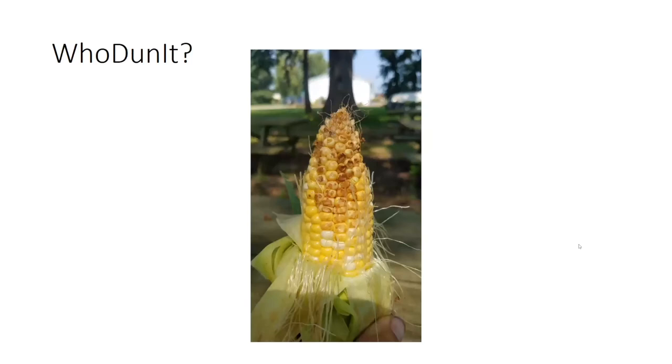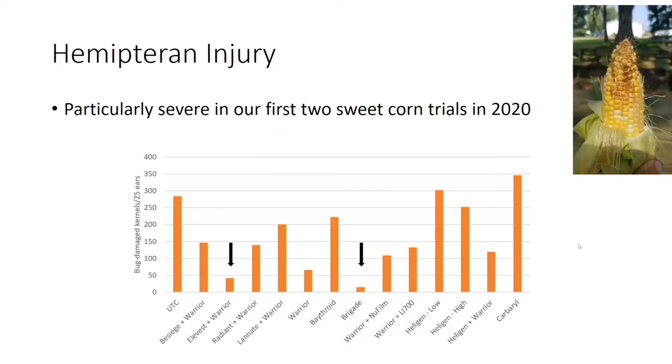This is an interesting situation. I didn't see this in 2018 or 2019, but this past year we had a lot of kernels that ended up looking like this when we harvested our plots. This is typical of hemipteran damage, such as stink bugs. So it's something we rate for in addition to corn earworm and fall armyworm damage. And this is where Brigade — or the active ingredient in Brigade, bifenthrin — really helps. Here's Elevest, which is the tank mix of chlorantraniliprole plus bifenthrin, and here's bifenthrin by itself. Those two plots had the lowest amount of hemipteran damage.